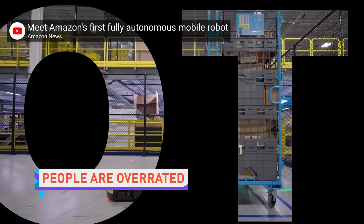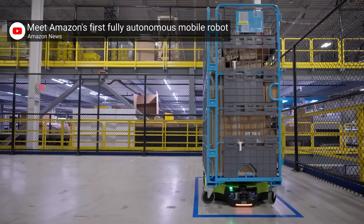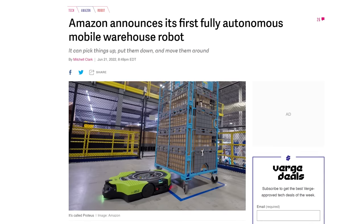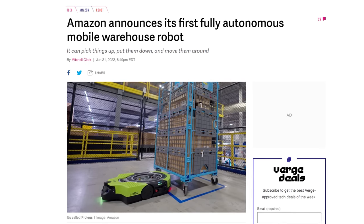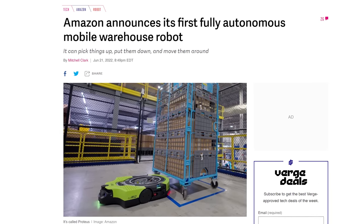Amazon has unveiled what it calls its first fully autonomous mobile robot, called Proteus, which can move large carts around its warehouses. Proteus arrives at a crucial time for Amazon, which just had a memo leak showing that executives think the company's high turnover rate has almost depleted the entire available workforce.